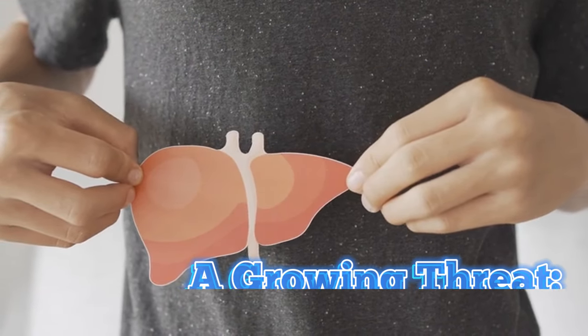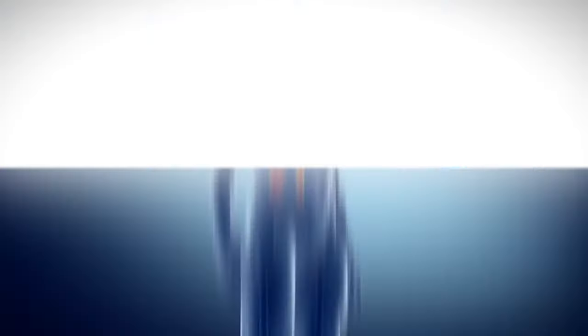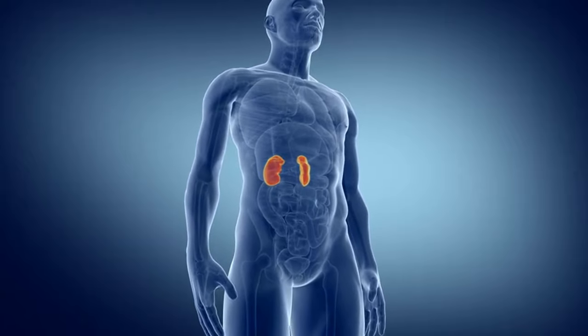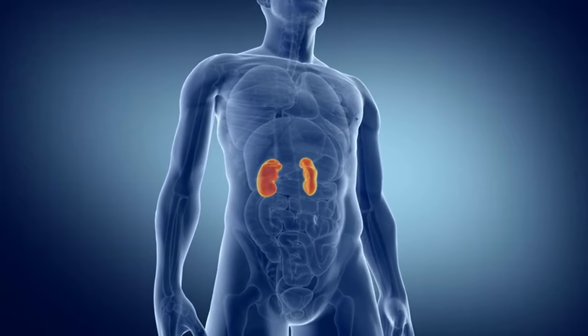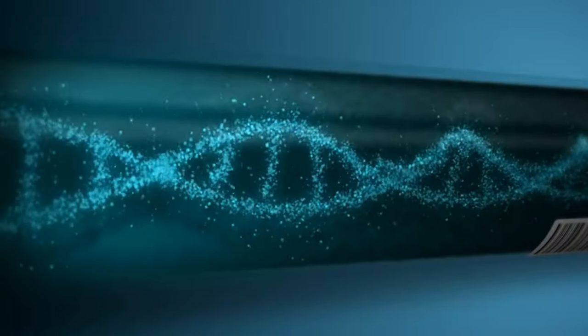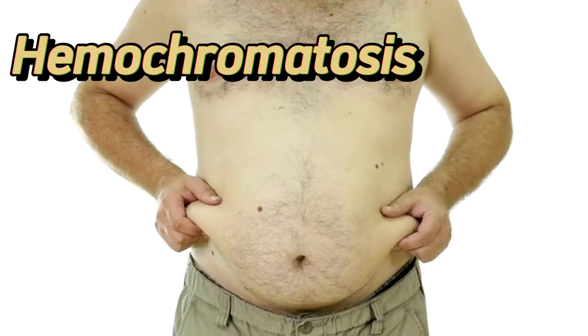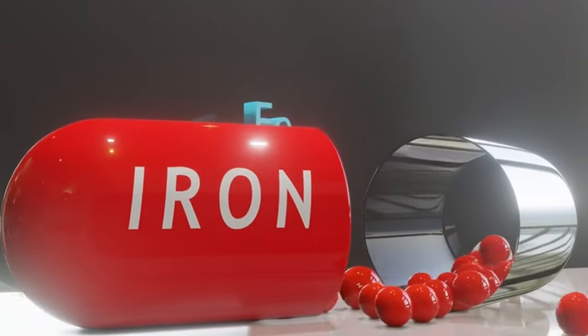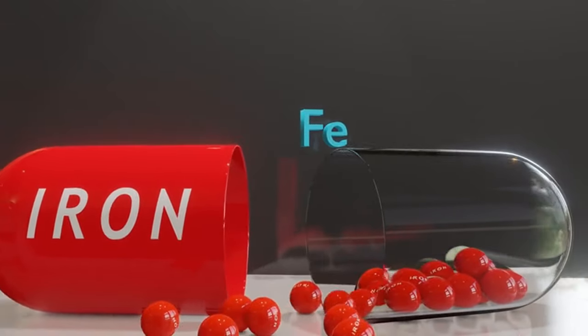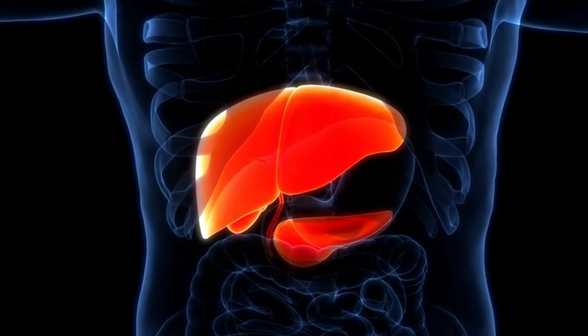Fatty liver disease — a growing threat: non-alcoholic fatty liver disease, NAFLD, is a rapidly growing concern, particularly in developed nations. Unlike its alcohol-related counterpart, NAFLD is caused by an excess buildup of fat in the liver, even in individuals who abstain from alcohol. This fatty infiltration can trigger inflammation and potentially progress to cirrhosis if left unchecked. Genetic disorders also play a role: hemochromatosis, for example, is a condition where the body mistakenly absorbs too much iron from food. This excess iron builds up in the liver and, left unchecked, can cause serious health problems.